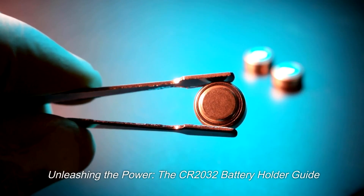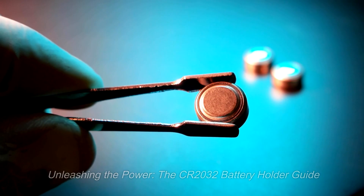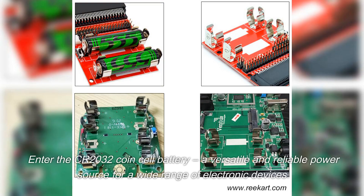Unleashing the Power: The CR2032 Battery Holder Guide. Enter the CR2032 CoinCell Battery.